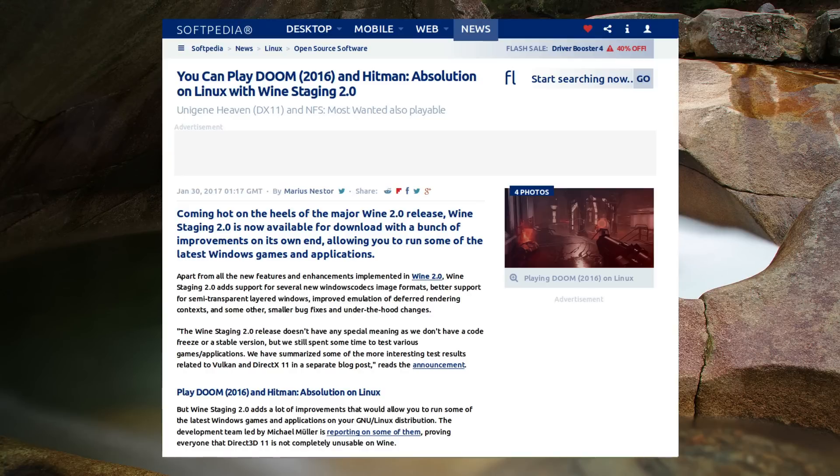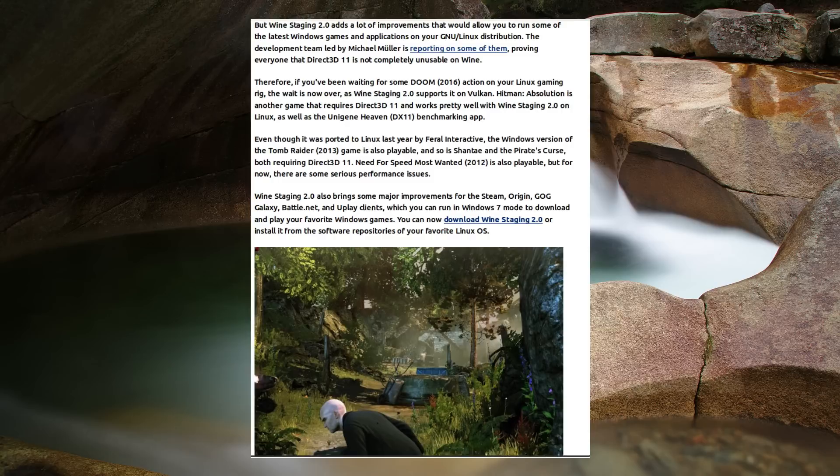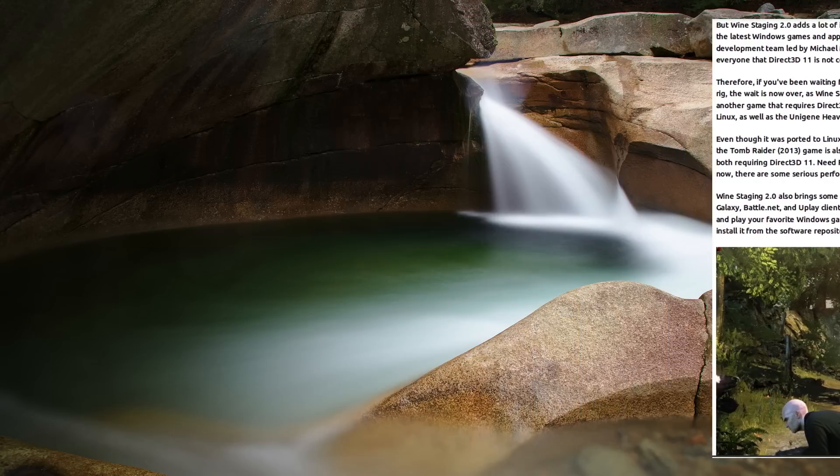Softpedia reports that it is possible to play Doom 2016 and Hitman Absolution on Wine Staging 2.0. Looking at the WineHQ page, Doom is rated as Platinum, meaning it will work perfectly in Linux exactly as it would in Windows. Excellent news if you want to play a modern first-person shooter that really respects the roots of the early Doom games. Despite being stuck in the era of Quake 1, I think Doom would be an interesting game to try, though I'm not sure my aging system is powerful enough.